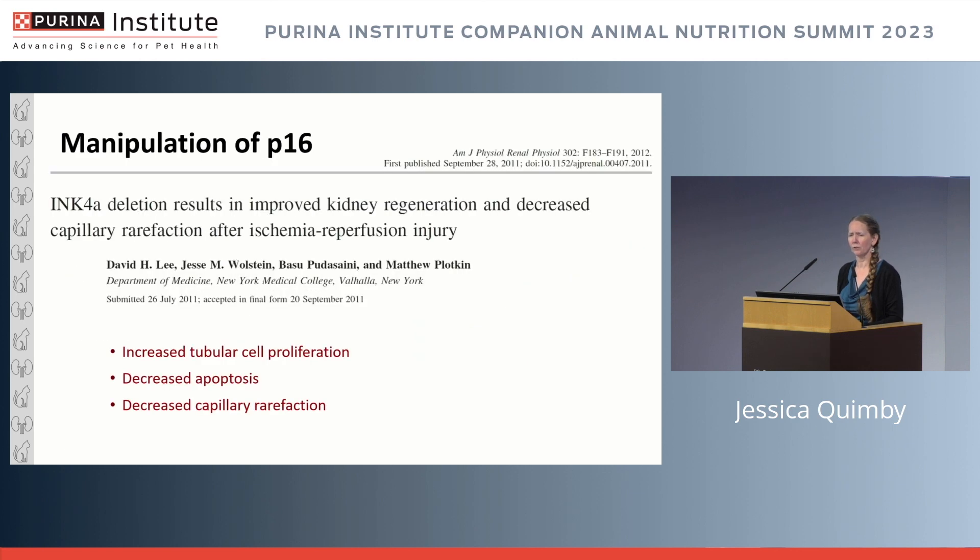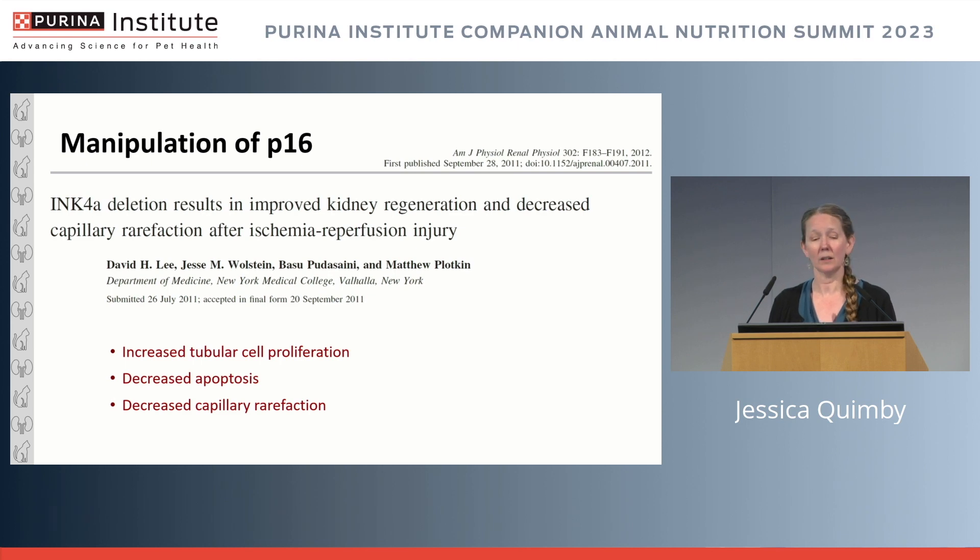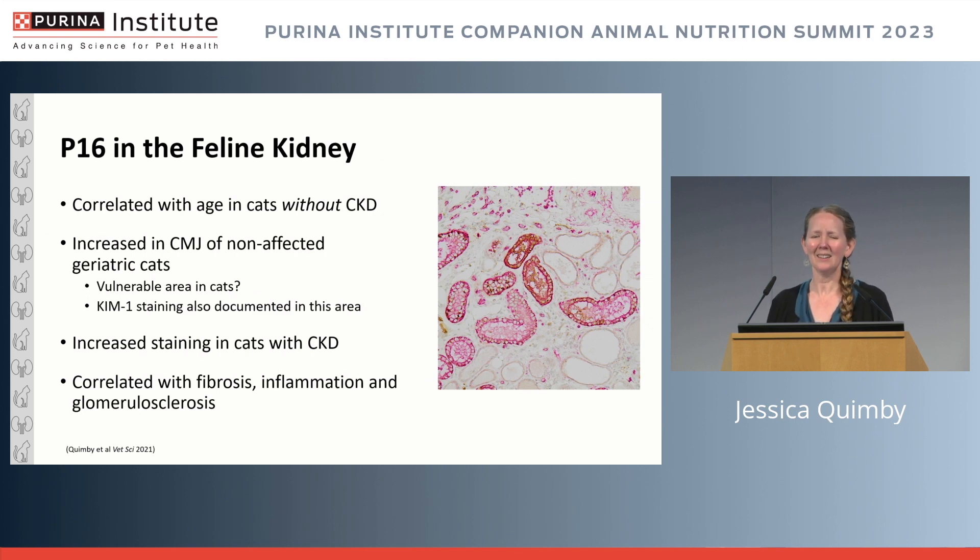Furthermore, as a potential interventional target, knockout mouse studies have shown that interfering with p16 can improve renal outcomes: increased tubular cell proliferation, decreased apoptosis, and decreased capillary rarefaction. When we looked at p16 in the feline kidney — not complicated studies, but necessary to characterize the pathophysiology — it was a very exciting outcome, bringing home what we'd been looking for.